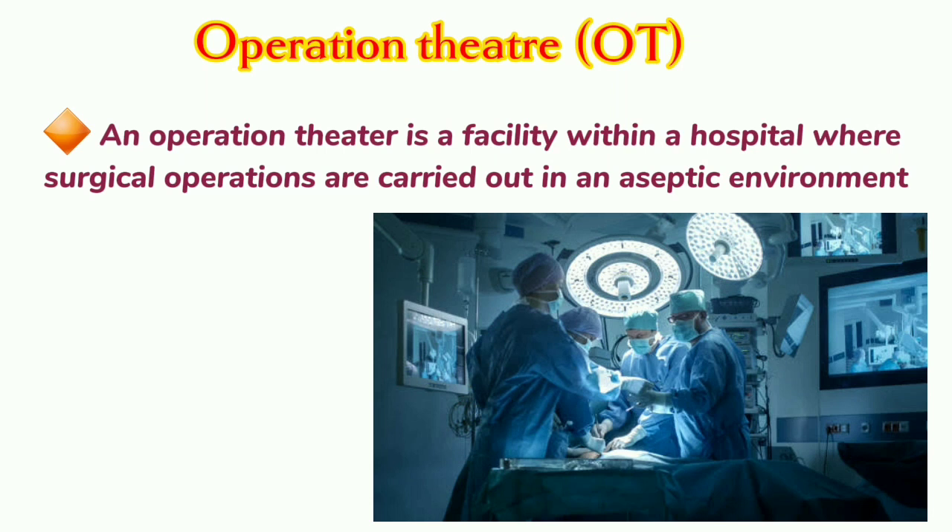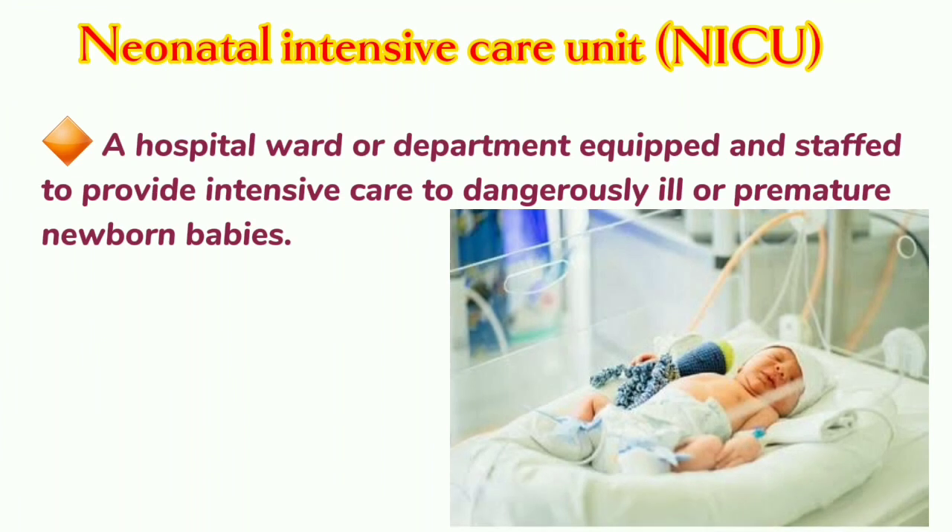Operation Theater: An operation theater is a facility within a hospital where surgical operations are carried out in an aseptic environment. Neonatal Intensive Care Unit: A hospital ward or department equipped and staffed to provide intensive care to dangerously ill or premature newborn babies.